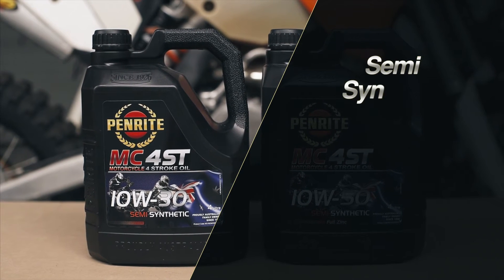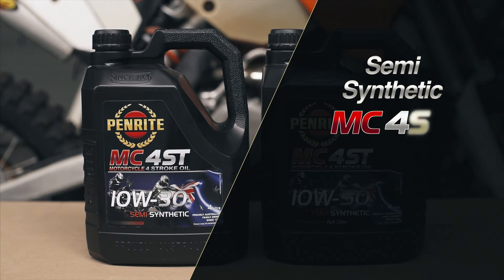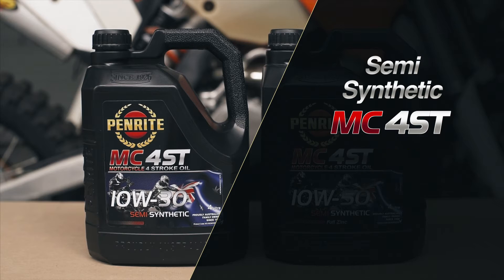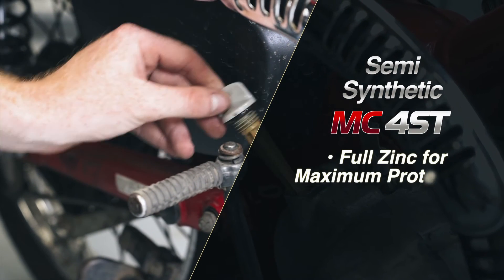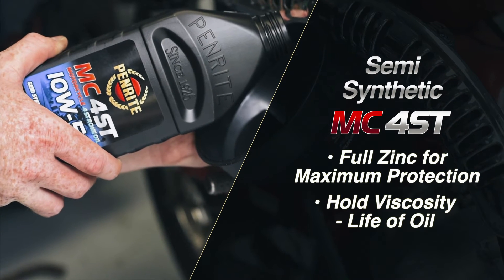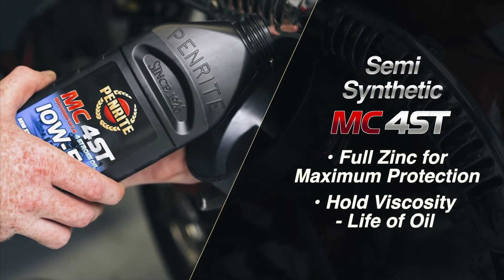The Penrite semi-synthetic range features a wider operating temperature, with 10W30, 10W50 and 15W50 grades available. They also contain full zinc for maximum protection and feature high resistance to shearing, minimizing the loss of viscosity throughout the life of the oil.